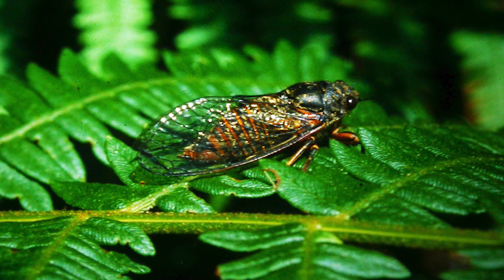Woodlands in the New Forest also support some interesting insects, such as the only British species of cicada, which is extremely rare and sadly may now be extinct. This is Cicadetta montana, a photograph of which is shown here.